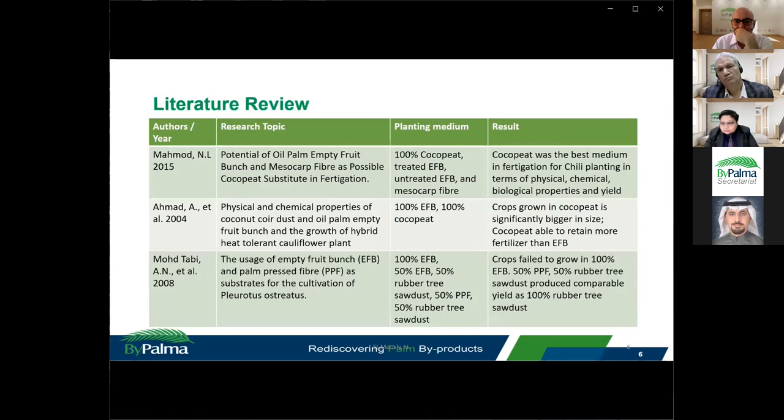Considering the similarity in physical appearance of EFB fibre and cocopeat, their local availability, and the significant cost difference between the two items, it is worth investigating whether EFB fibre could be used as a replacement for cocopeat in fertigation systems.